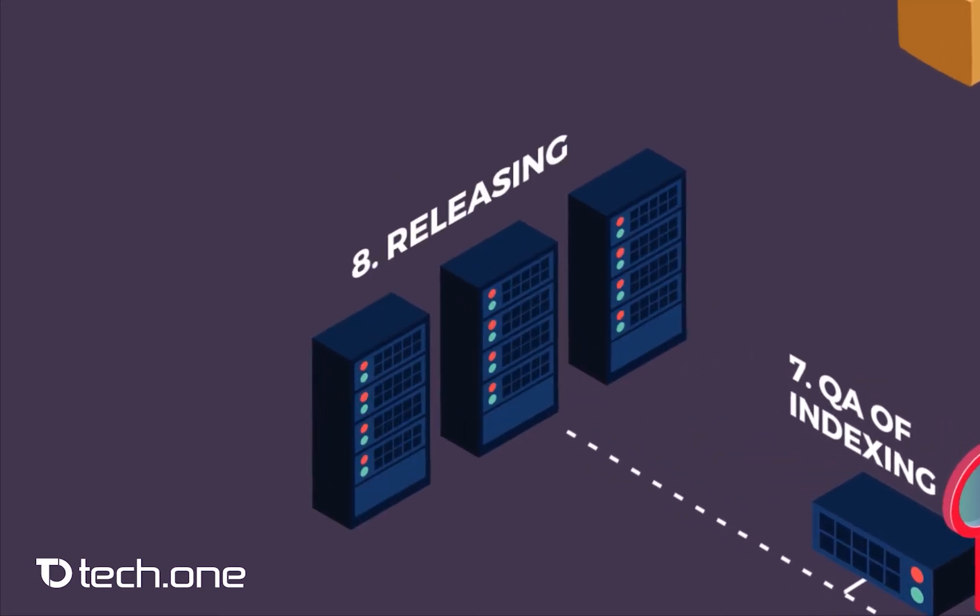At the final step of the digital process, we export the scanned documents and indexes to a content management system or file server, whichever the client prefers. We suggest to use our ECM solution, Enadoc, for storage, security, and digital preservation that is compliant with best practices and standards.